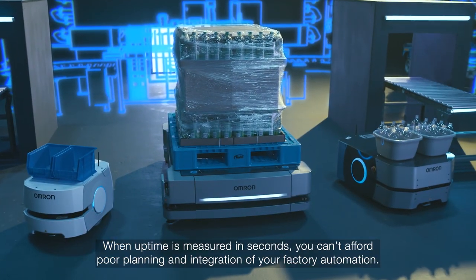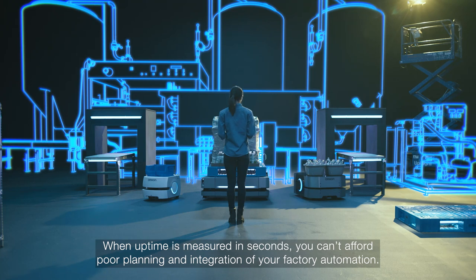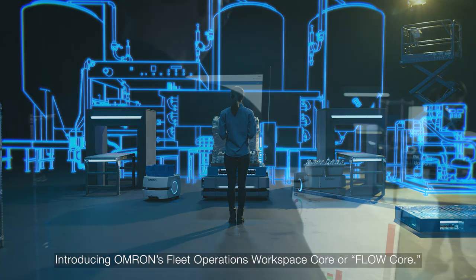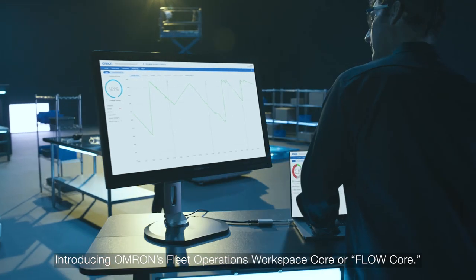When uptime is measured in seconds, you can't afford poor planning and integration of your factory automation. Introducing Omron's Fleet Operations Workspace Core, or Flowcore.